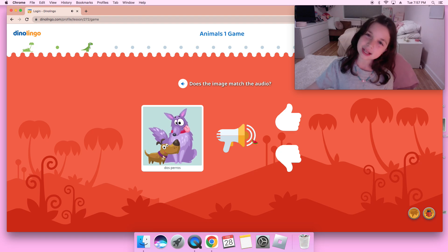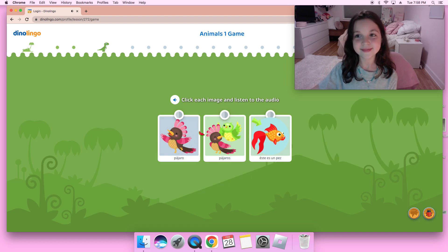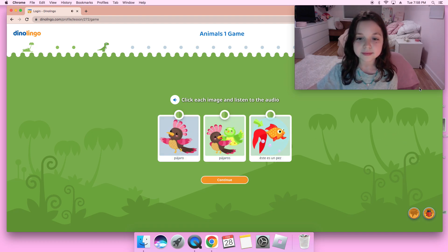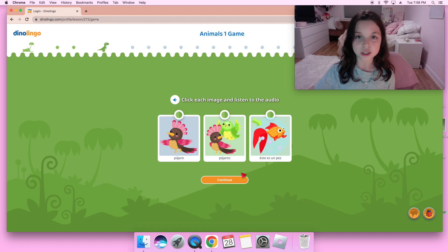Gato — I don't think that is correct because on the previous page, gato was a cat, and there are two dogs here, so that's incorrect. Okay — pájaro, pájaros, este es un pez. So that's a pájaro which is one bird, pájaros which is two birds, and este es un pez which is one fish.